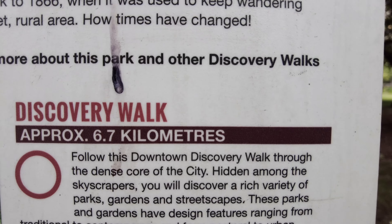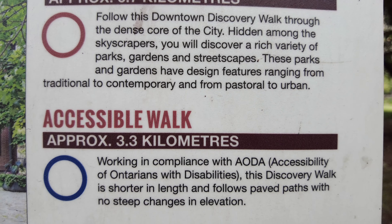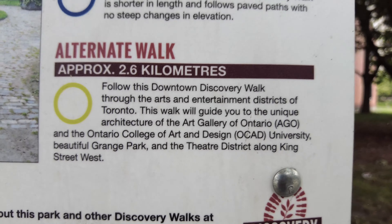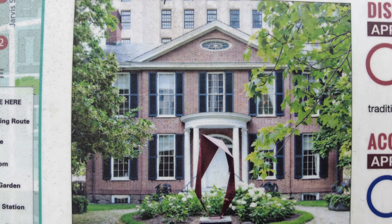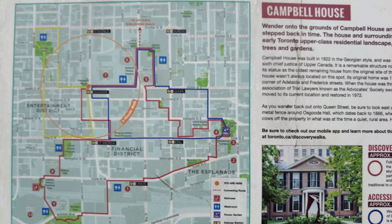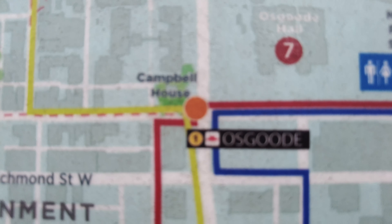Here's some more information. Here's a picture of what it looked like — it has an art piece in the middle. And here's where it is on the map.